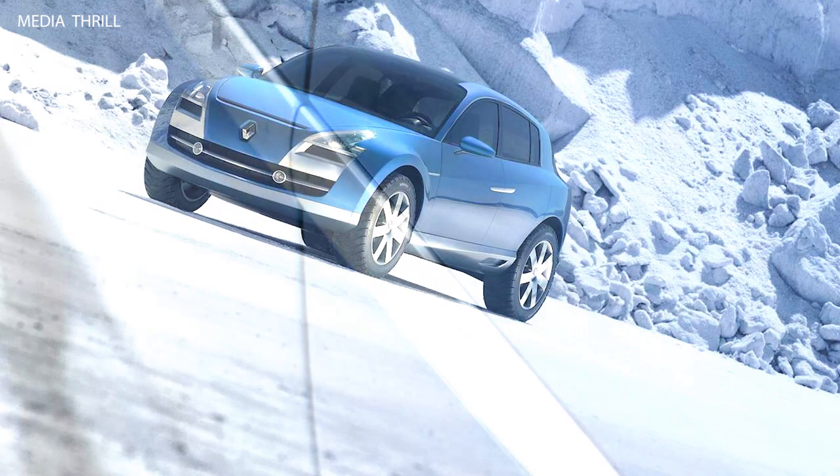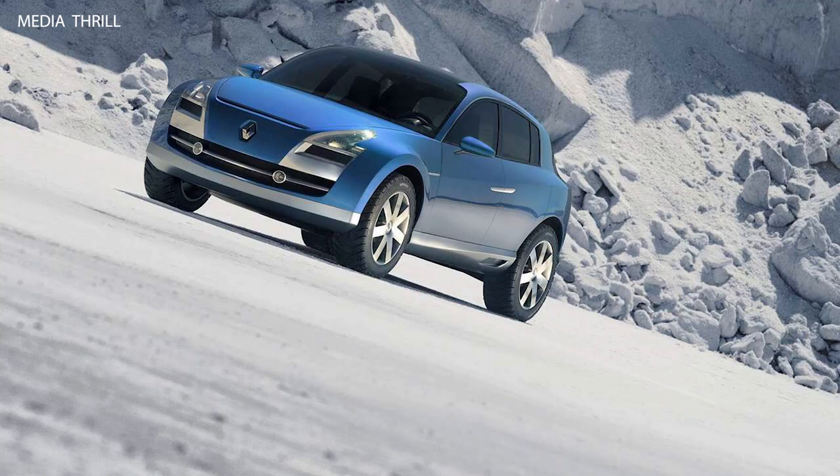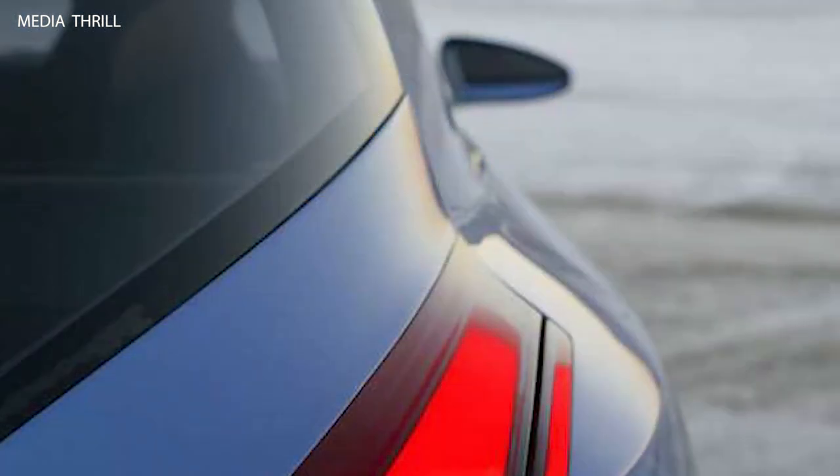Showcased at international auto shows: the Renault Aegis Concept made its debut at the Frankfurt Motor Show in 2005, where it garnered attention for its innovative design and cutting-edge features.